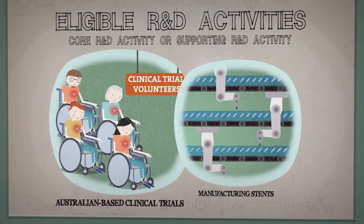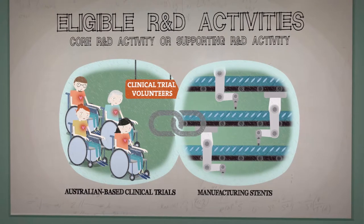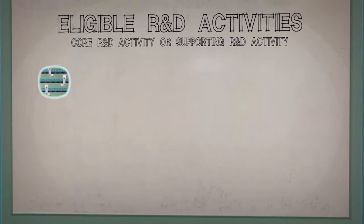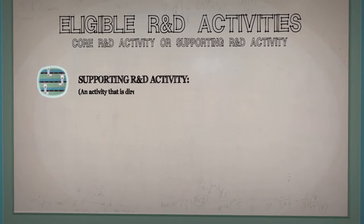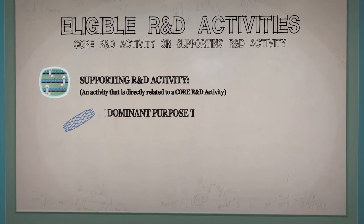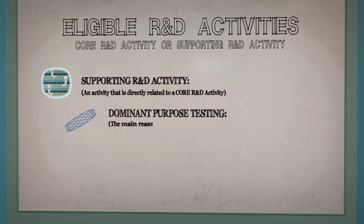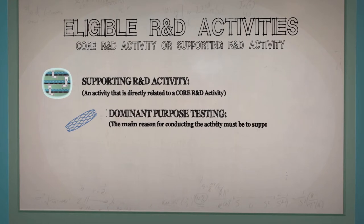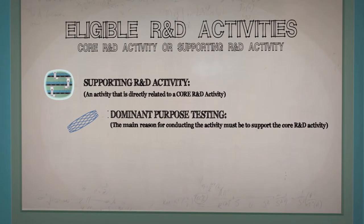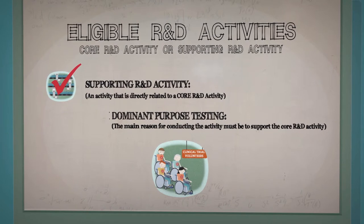However, because manufacturing the stents held a direct and close relationship to the Australian-based clinical trials, the company self-assessed that the activity was potentially eligible as a supporting R&D activity. Because the activity would produce goods in the form of the prototype stents, it also needed to pass the dominant purpose test in order to be a supporting R&D activity. This means that the reason for conducting the activity must be to support a core R&D activity. The company confirmed its dominant purpose for manufacturing the prototype stents was to use them in the clinical trial core activity.